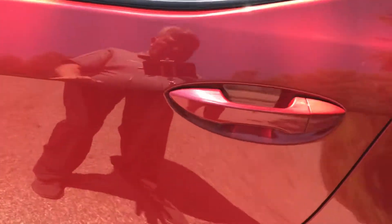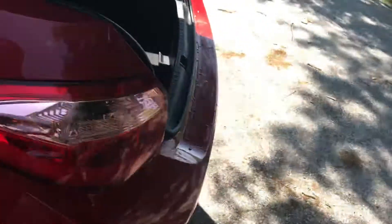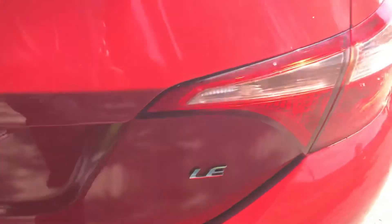Once again you can see the paint's very good. Tires are new or nearly new. There's a very large trunk in the back here. Those seats of course do fold down, and you can see how clean it is back here. A lot of times you'll see scuffs on the bumper from where people slide their luggage, but not on this vehicle.